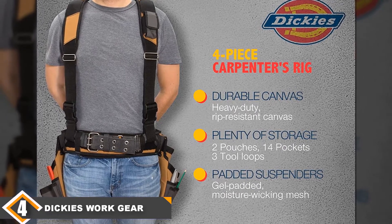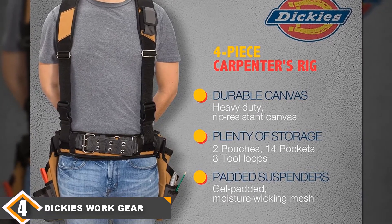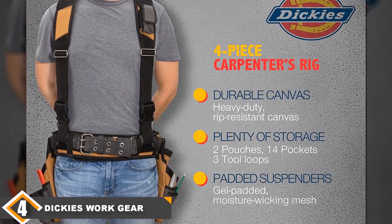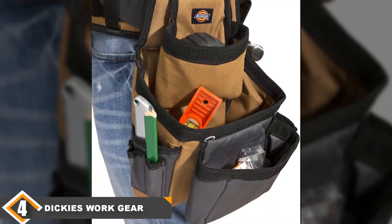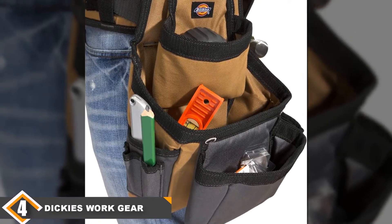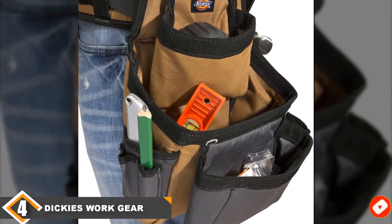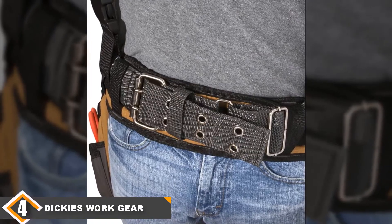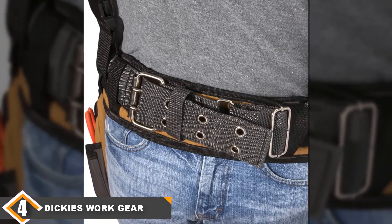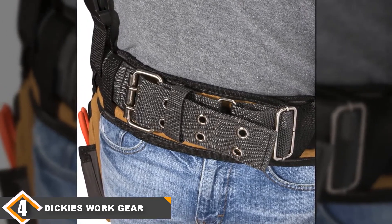There is also a bonus steel loop for a hammer, as well as an elastic cell phone pouch at the front for easy access. So if you own a smartphone that doesn't often find enough room on most tool belts, Dickies will offer you the perfect space with a hook and secured flap to keep your phone from falling out. No matter the field you work in, you need Dickies Work Gear to take some of the stress out of the process. You'll also feel safe with a durable steel double-toned roller buckle.